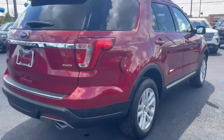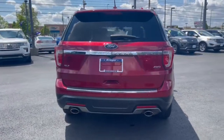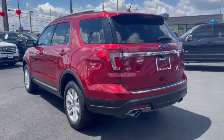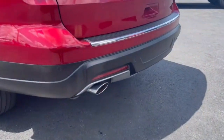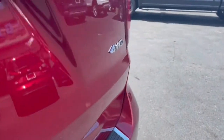The following are some of this vehicle's highlighted options: navigation system, power liftgate, electronic stability control, trip computer, power windows, bucket seats, AM-FM stereo, four-wheel disc brakes, power steering.